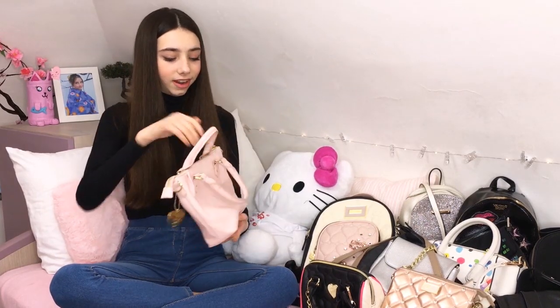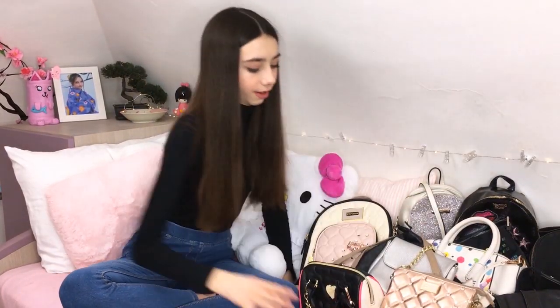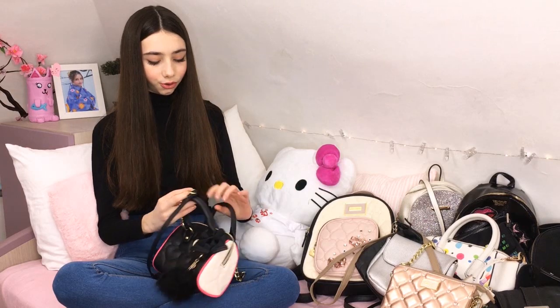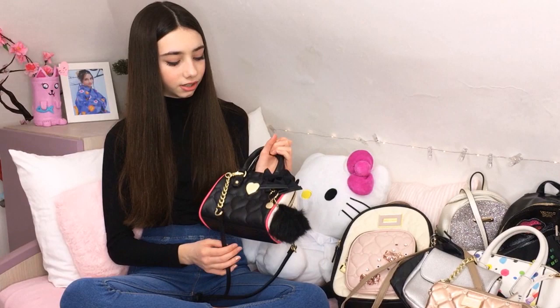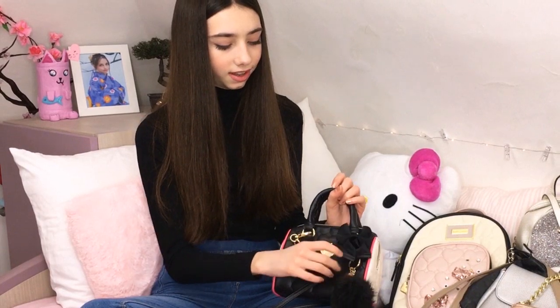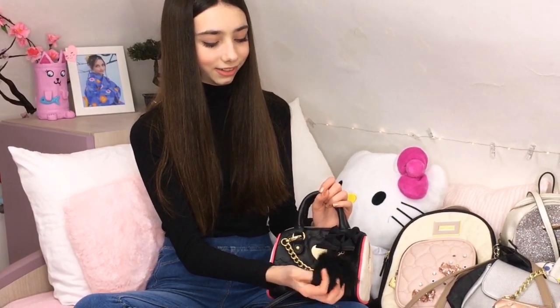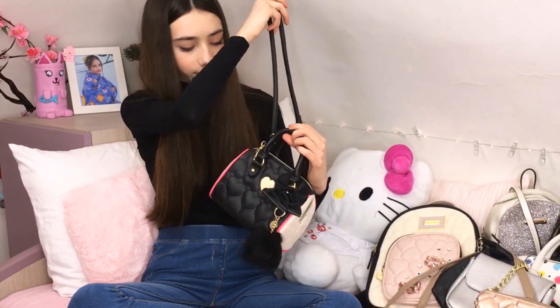Okay guys, let's go with the next one. This is just so cute too, I just love it. Then there's this other Betsy Johnson, and it's just so cute - it's black, with even a little bit of pink and white. I just love it so much. So Betsy. It's so cute with this bow, and look how cute this little pom-pom. It's all black, and I just love it so much. It's just adorable.